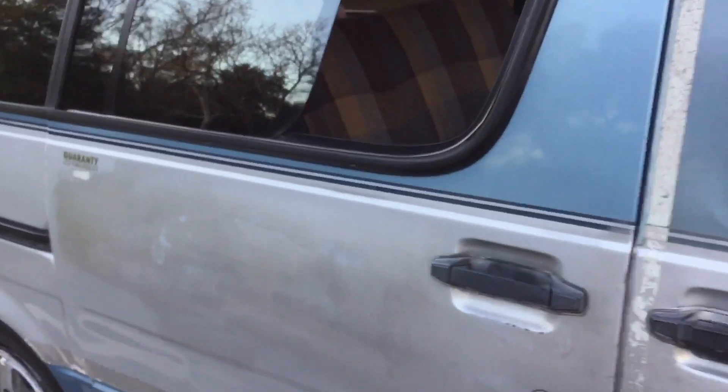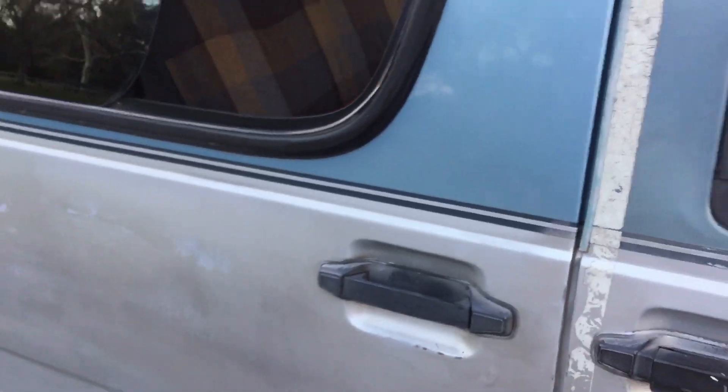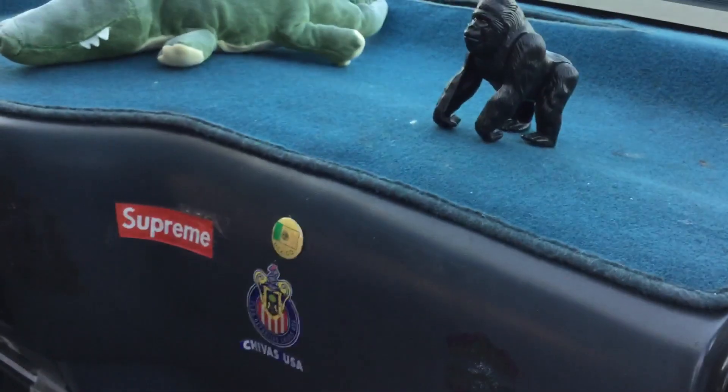Sadly, the door doesn't work — it got locked up, it's been like that for the last seven years. And the mirrors don't work anymore — no power mirrors. Dashboard mat, carpet mat.